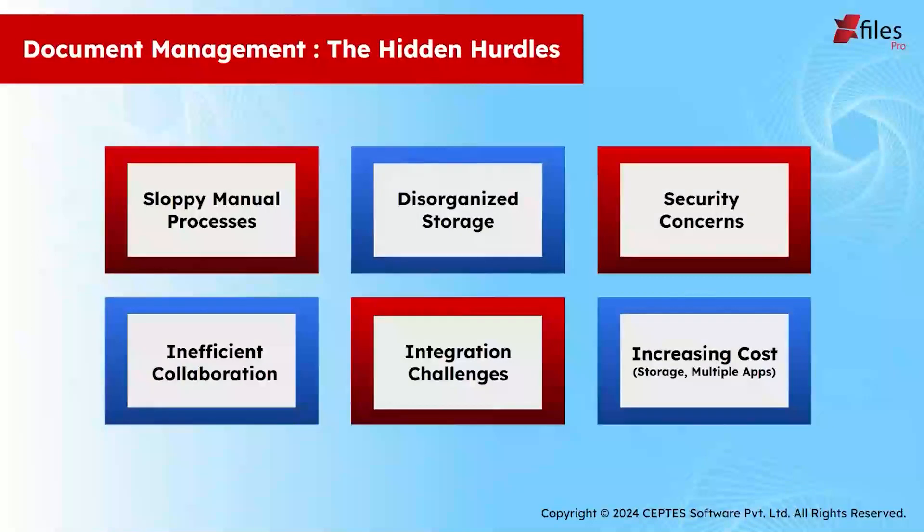Before we begin, there are a lot of hidden hurdles in document management in Salesforce that none of us talk about. Manually uploading these files can be a bit of a tedious task. It can work, of course, but there's always a risk of getting things disorganized. And on top of that, juggling manual uploads opens doors to potential security risks. And let's not forget the collaboration headaches. Before we started using X-Files Pro, this was a constant source of frustration — we would keep requesting the marketing team for the same files over and over again, only because we couldn't easily locate them within Salesforce.